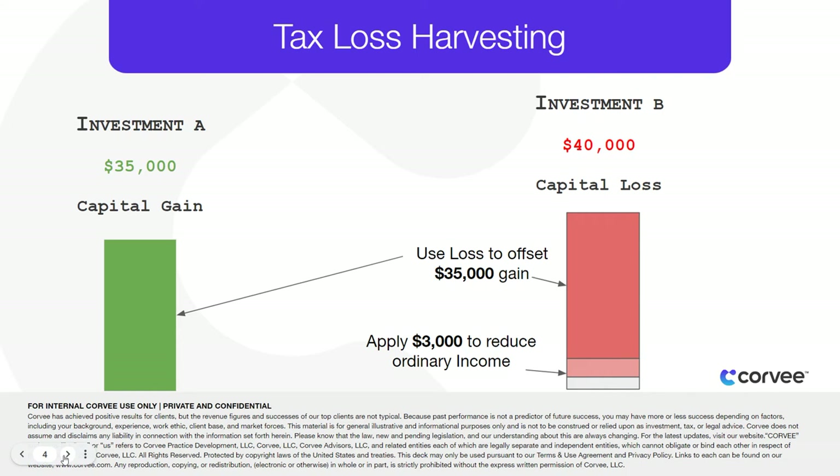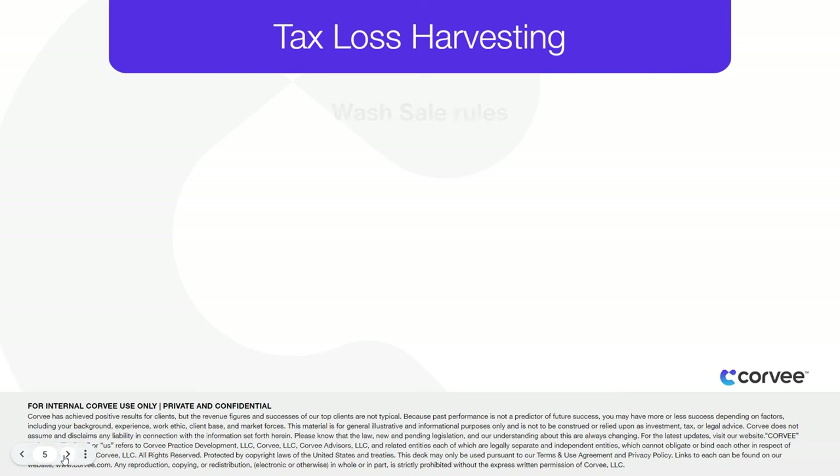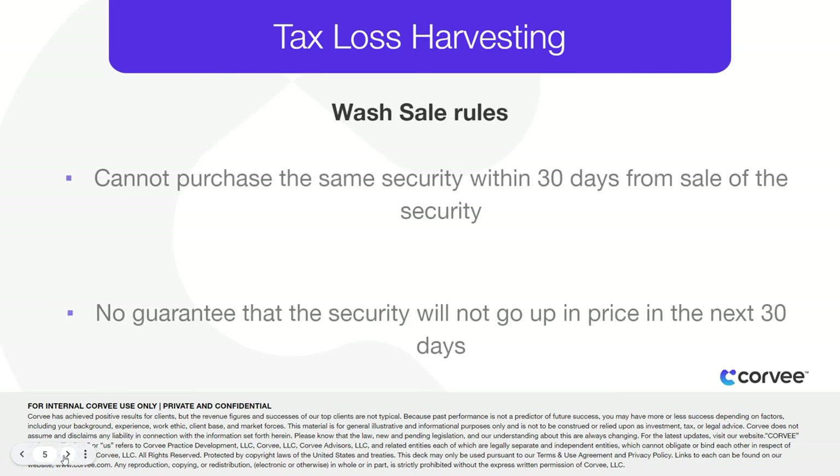Finally, you reinvest the money from the sale into a different security that meets your investment needs and asset allocation strategy. One important note is that you will not be able to purchase the same security within 30 days from the sale of the security.